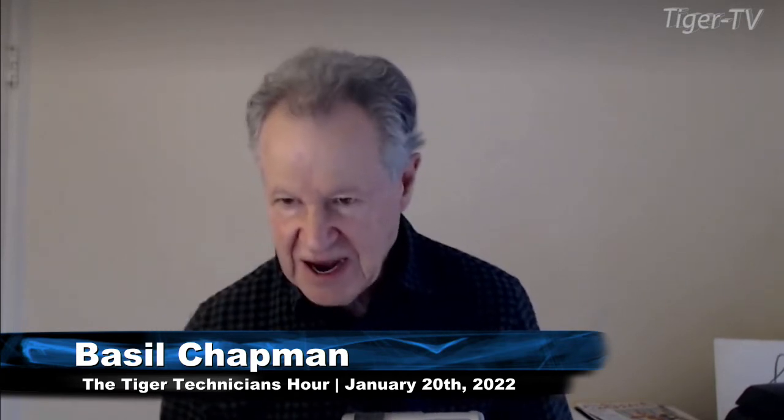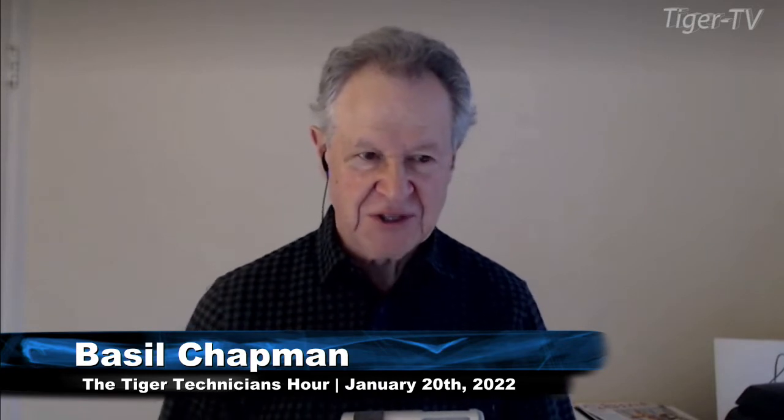Basil Chapman here on this Thursday, January the 20th. This is the 8:06 a.m. edition — it'll be replayed at 10. I wasn't sure I was even going to be able to make it at this time, but here I am. Good, I'm so pleased about that.